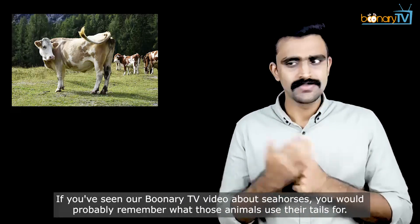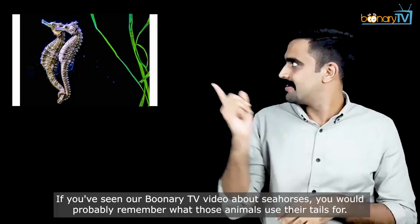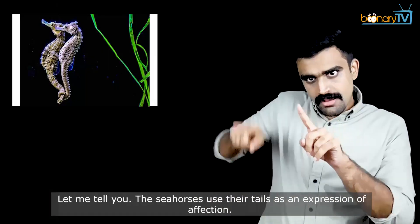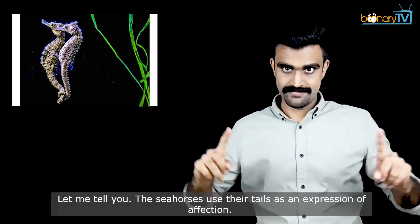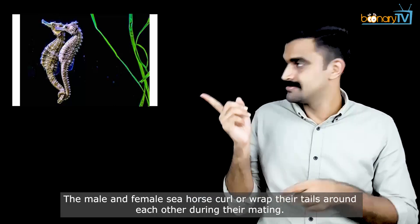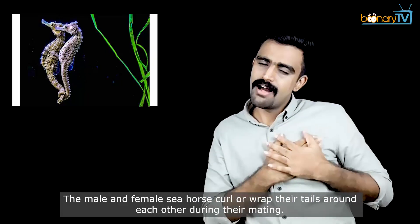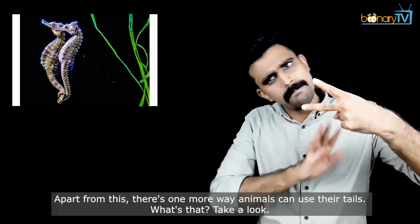If you've seen our Boonari TV video about seahorses, you would probably remember what those animals use their tails for. The seahorses use their tails as an expression of affection. The male and female seahorse curl or wrap their tails around each other during their mating.